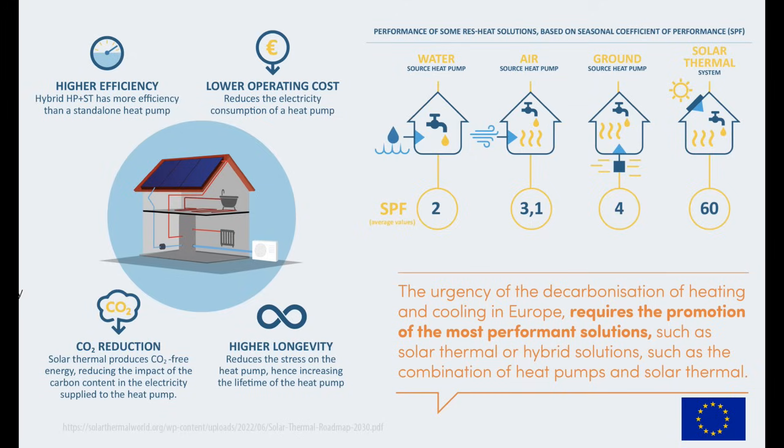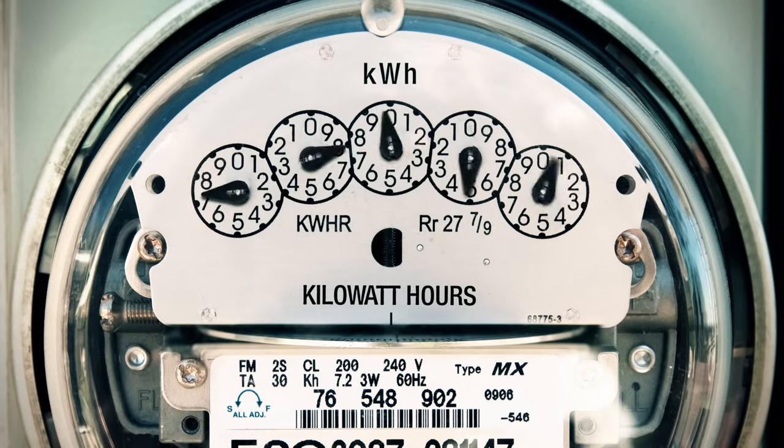Next generation solar thermal heating has an average annual seasonal coefficient of performance (SCOP) averaging 60 — that's 20 times more efficient than using a heat pump on its own. In addition, solar thermal has the highest efficiency in cold frosty weather, whereas heat pumps are at their lowest efficiency.